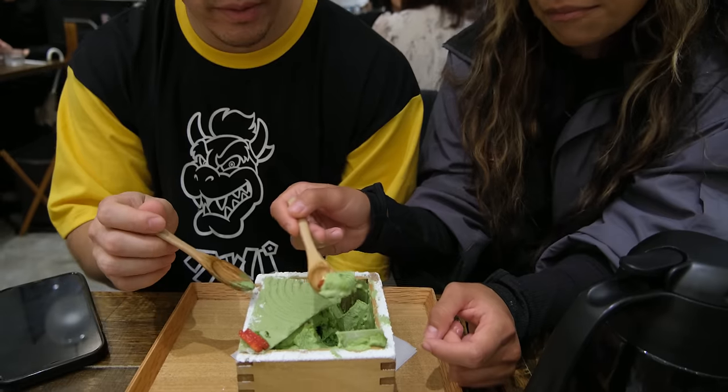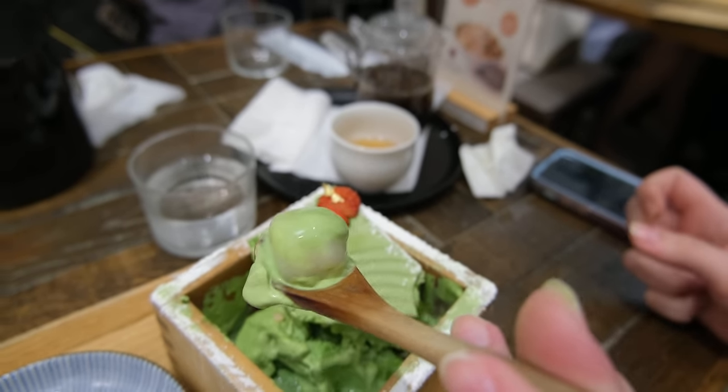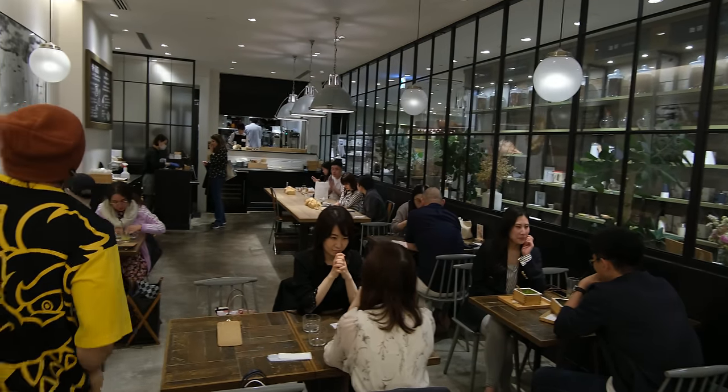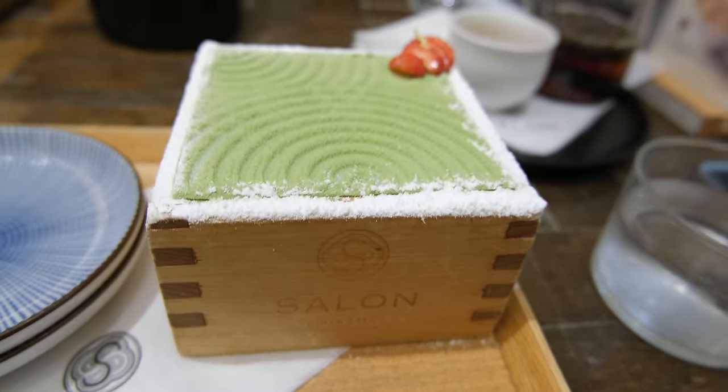And just like every other dessert mentioned on this channel, it looks as good as it tastes. The matcha powder is just the right amount of tea flavor, while the milkiness from the tiramisu helps smooth out and sweeten the dessert. As you dig deep, you'll even find some nice mochi balls to round out this already amazing dish. Salon Ginza Sabo is a fantastic place not only to enjoy a great meal, but also to experience an amazing dessert you can't miss when you're in Ginza.